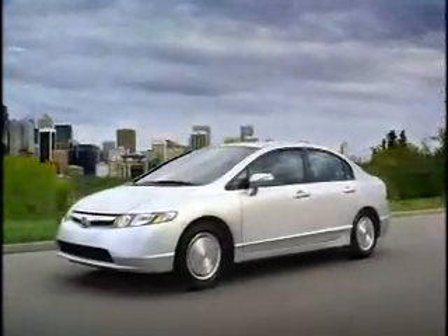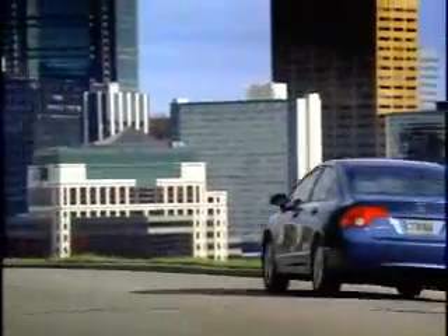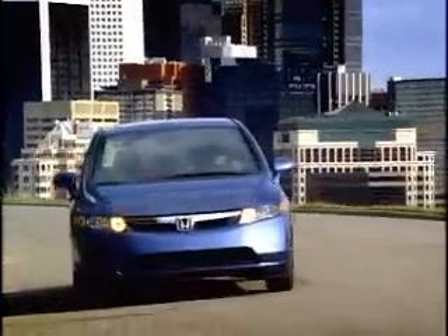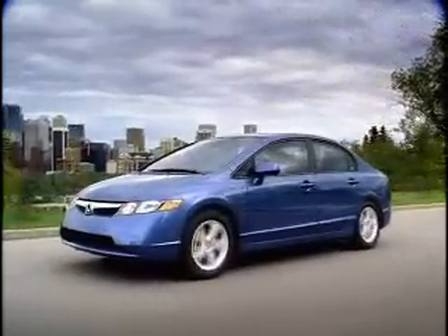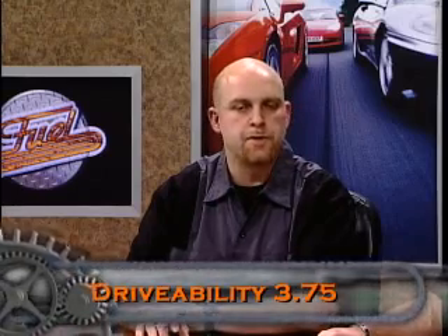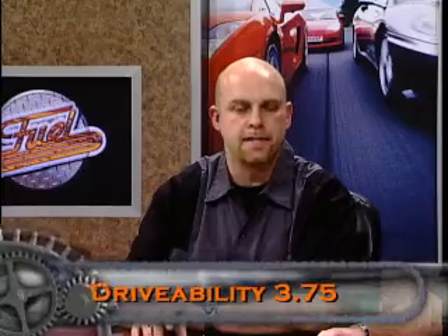But the true cost of ownership is the one thing that just doesn't pencil out for me. I just want to see how the hybrids will affect long-term quality as far as their impact in the automotive industry. For me, it might have been a little higher score if I could see how that pencils out. We'll give it a 3.75 overall for drivability for the 2007 Honda Civic Hybrid.